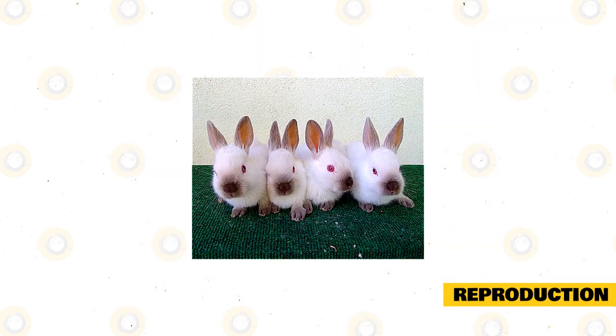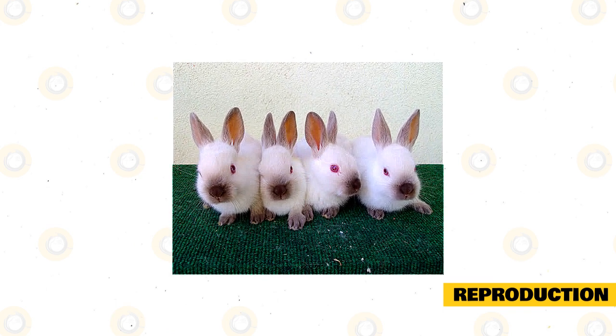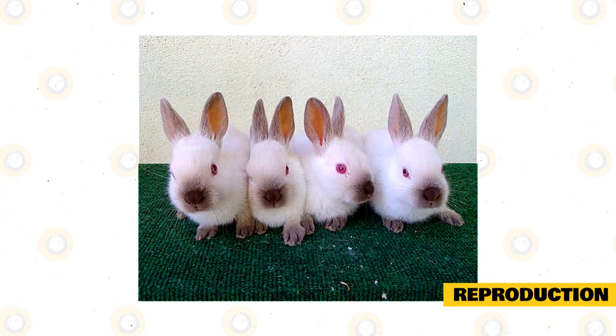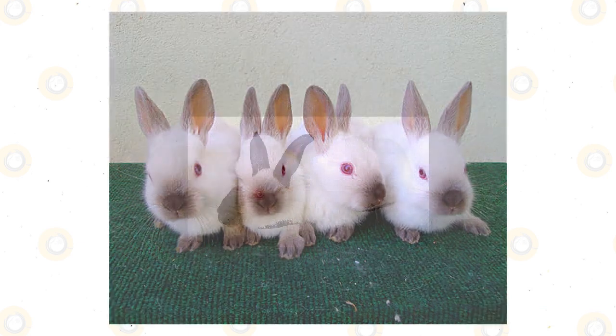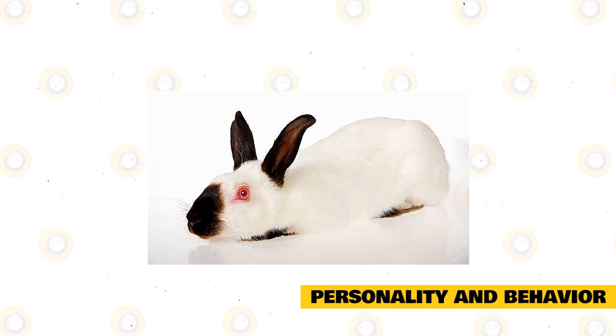Just like other rabbits, the mother Himalayan will nurse and clean her babies but will not stay long. She will leave her blind, deaf, and naked, very vulnerable babies and return only at night to nurse them briefly. The baby Himalayans will open their eyes in five to seven days and will wean from their mother in 10 to 12 days.